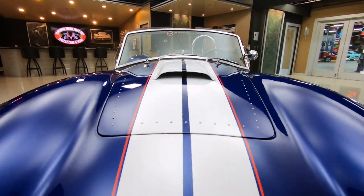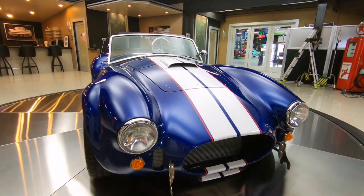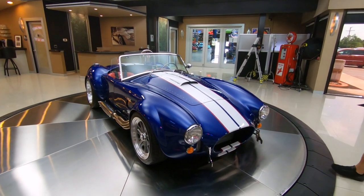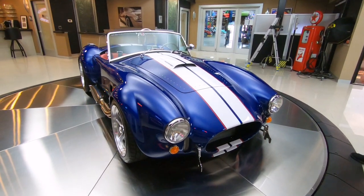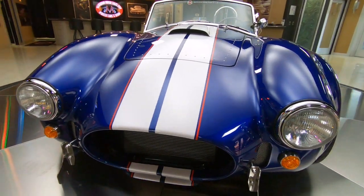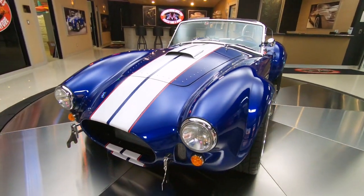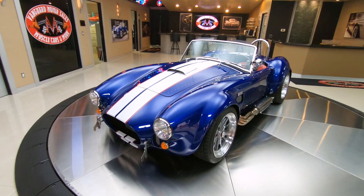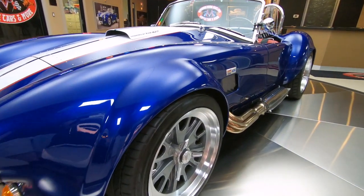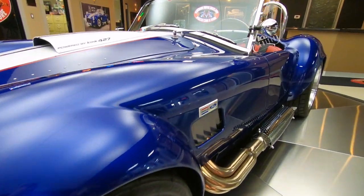Beautiful color combination. This would be a nice one for a 4th of July parade — red, white, and blue. Don't forget, these are not kit cars. Backdrafts are built in South Africa — absolutely beautiful automobiles. This one has less than 700 miles and it's sporting the iconic 427 motor. You don't see a whole lot of them with this color scheme and it is just stunning.